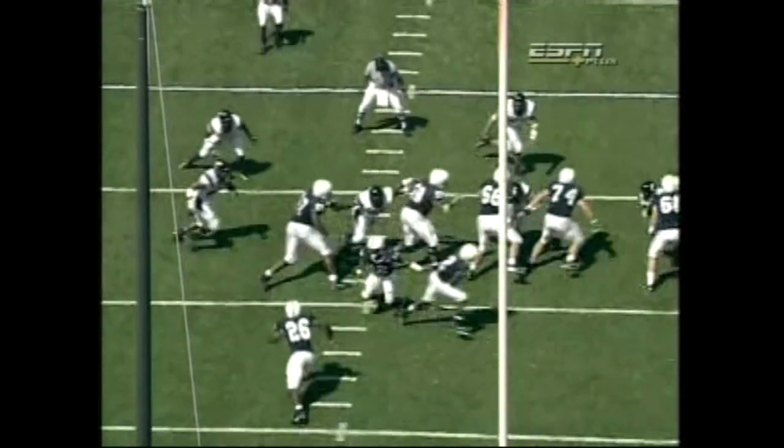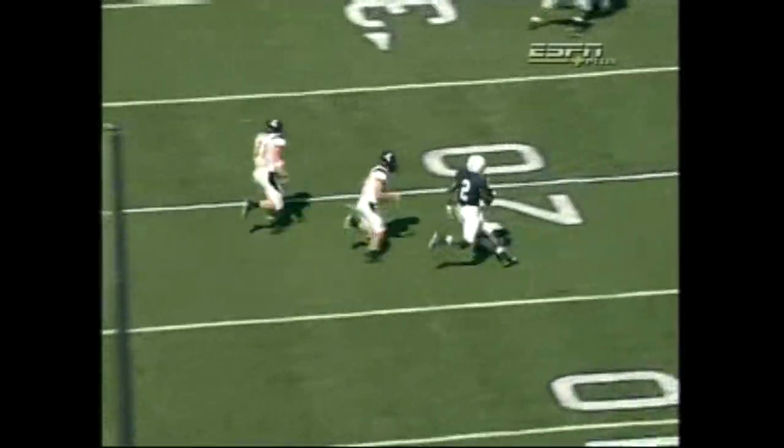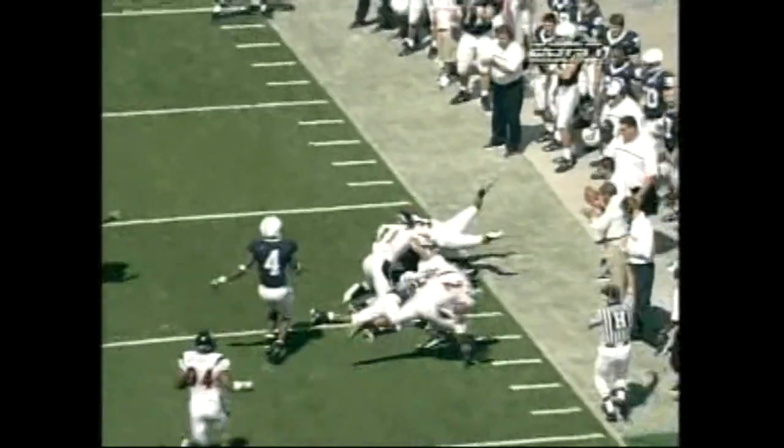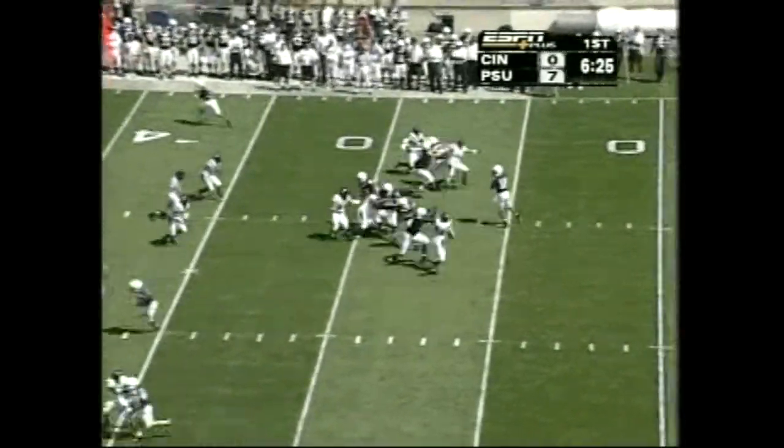All to the outside — you've got to be able to block on the outside. Number 4, Golden, nice job coming from the slot and making that block and freeing up Derrick Williams there to get to the end. Turnovers — Zemaitis made a pick, Penn State drove it home. Short drive.